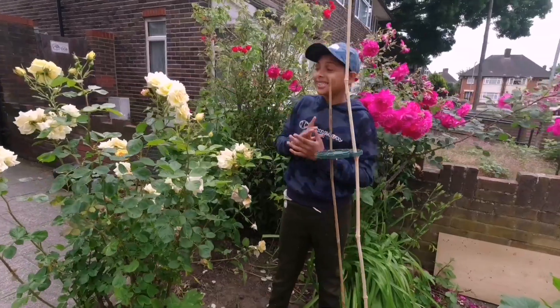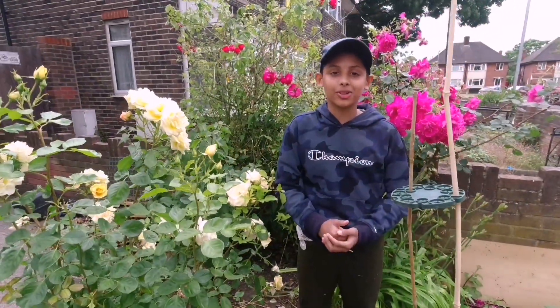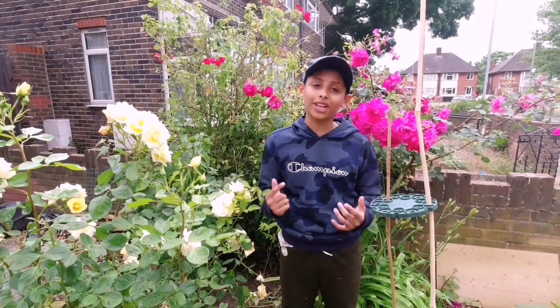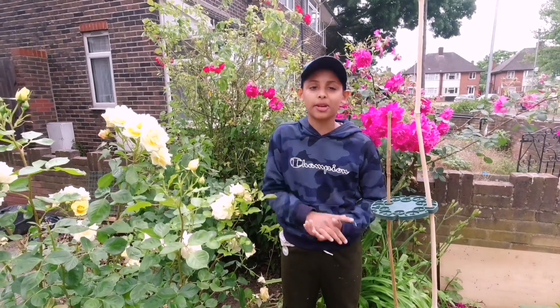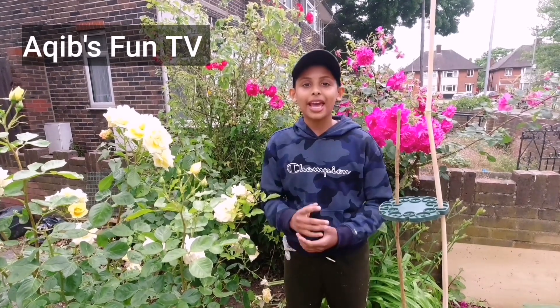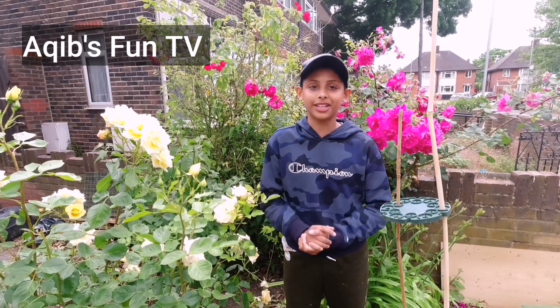Wow, look at our rose plants — they look beautiful. I hope you are sharing my videos; sharing is caring. If you haven't subscribed to my channel, do something amazing and hit that subscribe button. Don't forget I've got another channel called Akib's Fun TV — if you visit, please don't forget to subscribe and I'll make very interesting videos there.